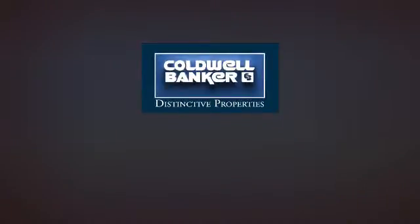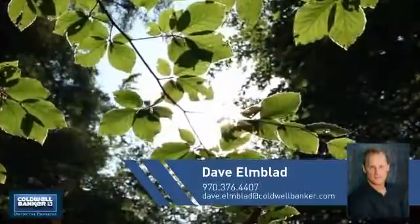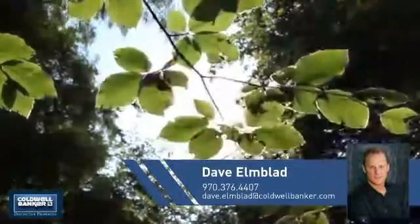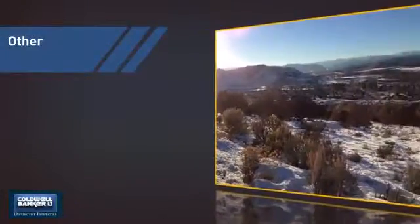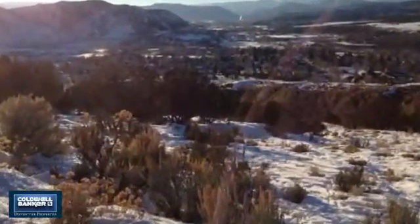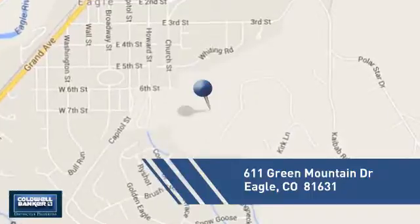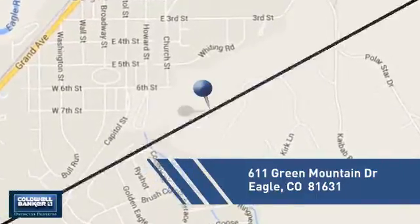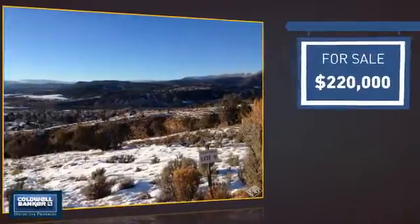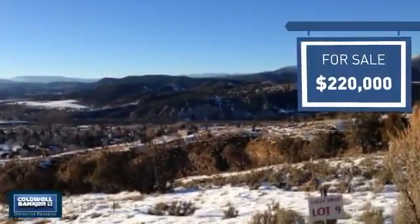Welcome. You'll find just the property you're looking for. This video is brought to you by your real estate agent, Dave. This listing has great potential, and it's located in this area. Currently listed at $220,000, it offers an excellent value for the area.